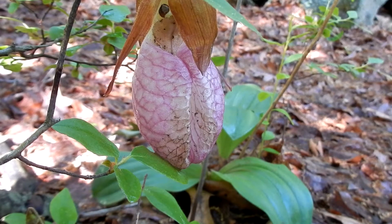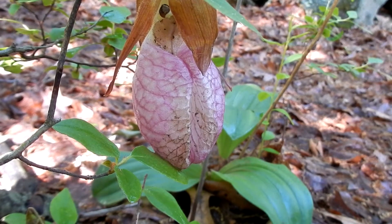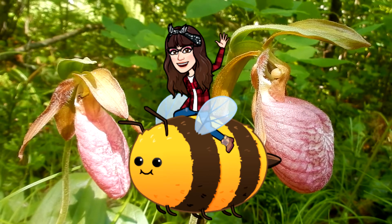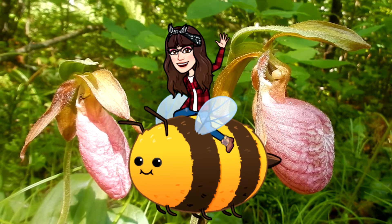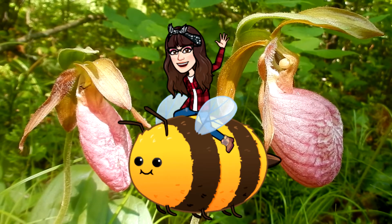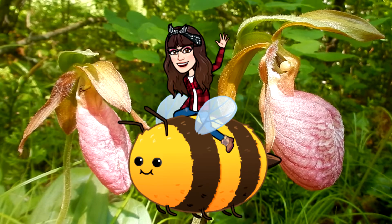They have a symbiotic relationship with fungus that provides nutrients. Pollinators are bees and other pollinating insects. When the insect gets inside, it gets trapped and realizes that there is no nectar inside. They have to find their way out, and the bees' little hairs will collect the pollen.